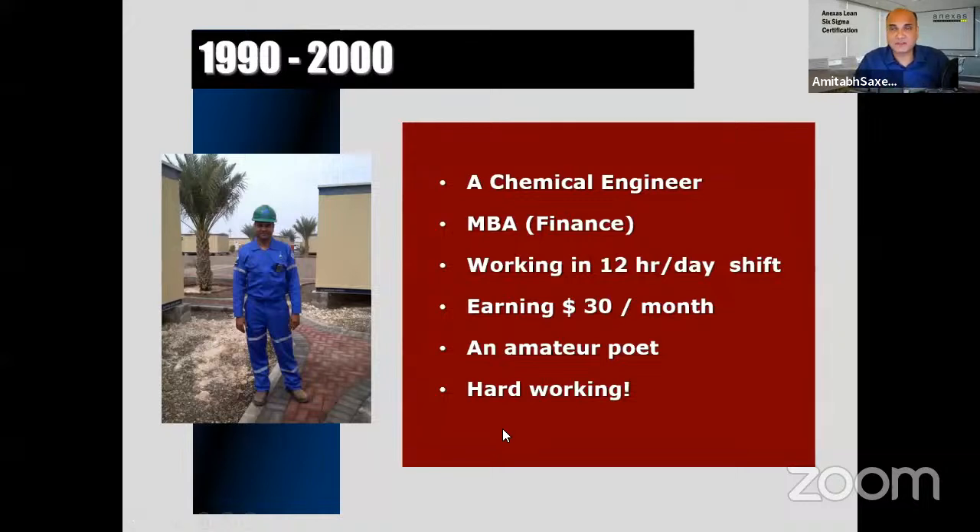After some time I expected the company to nominate me in a second batch, but the ten Black Belts who had been trained got much better jobs at other companies — their salaries increased significantly. The company never ran a second batch, fearing people would leave. So I decided to do the training myself, investing money and completing it independently.